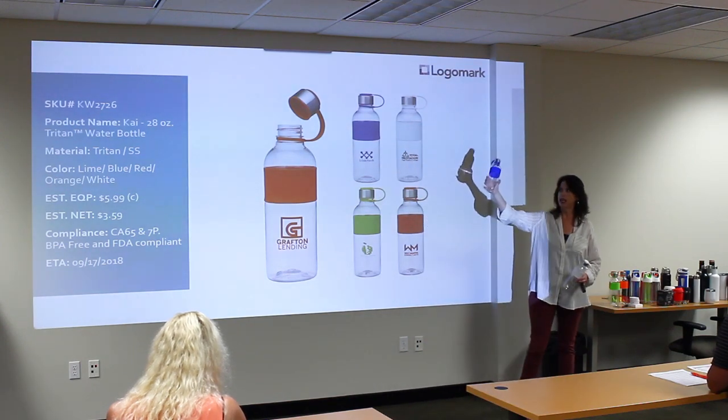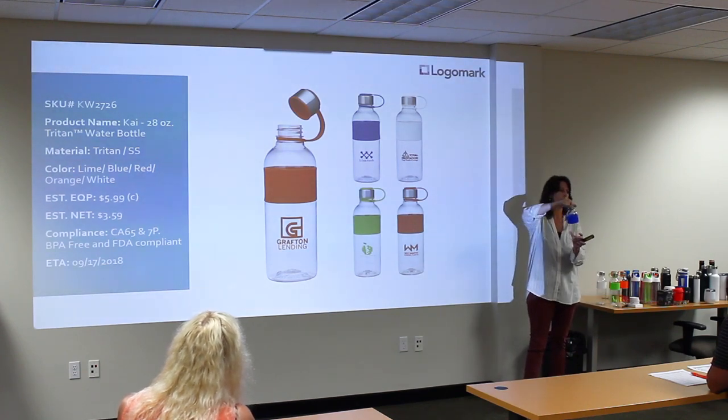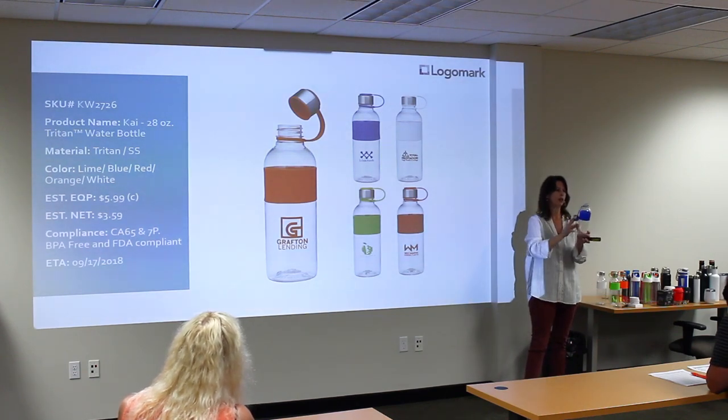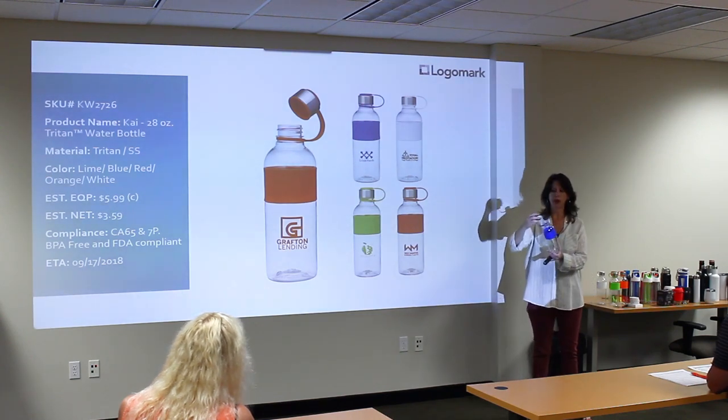This one is a nice thick-walled Triton water bottle with a grip and a steel lid. Nice design at a reasonable price — $5.99.